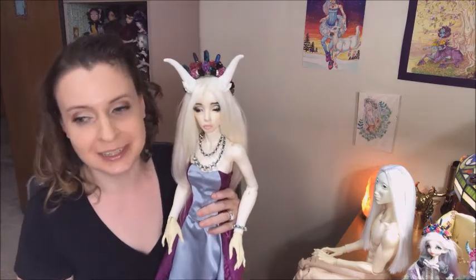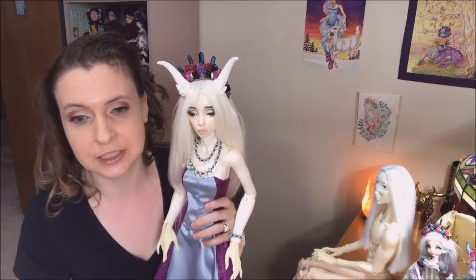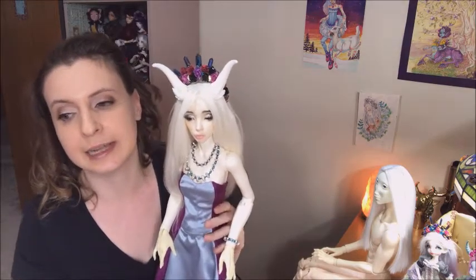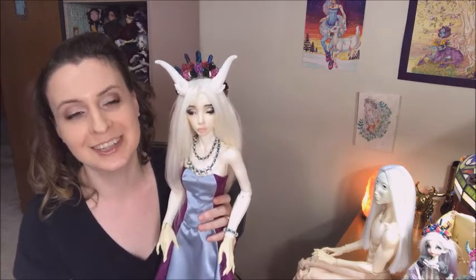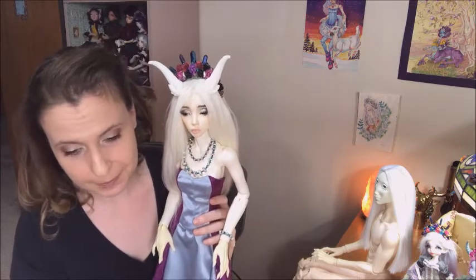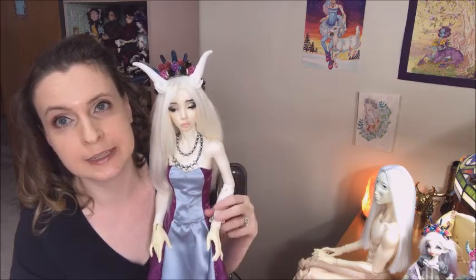I have destroyed shoes before - the Dolce Classic body and the Veneto body have huge feet and I've destroyed a few shoes with those big feet. But I'm really happy with a lot of things, though this dress needs some work.